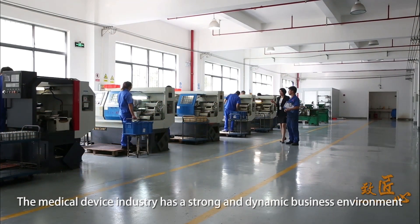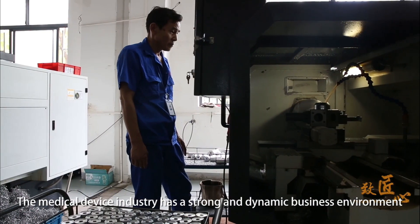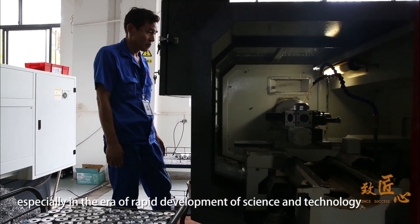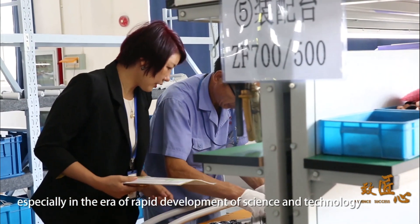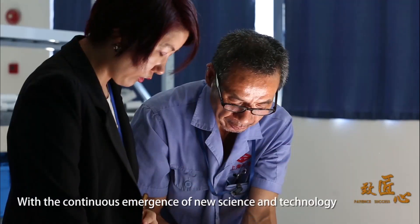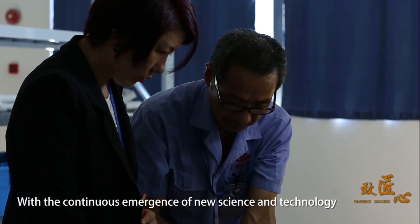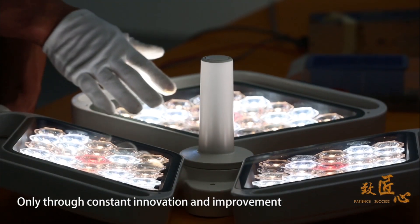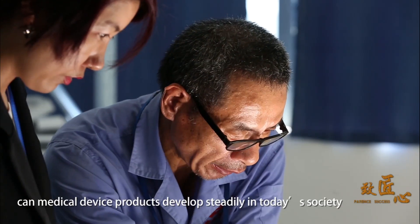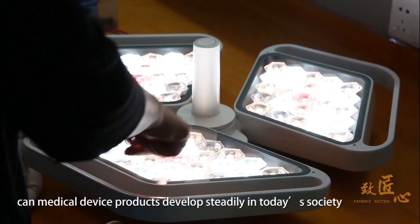The medical device industry has a strong and dynamic business environment, especially in the era of rapid development of science and technology. With the continuous emergence of new science and technology, only through constant innovation and improvement can medical device products develop steadily in today's society.